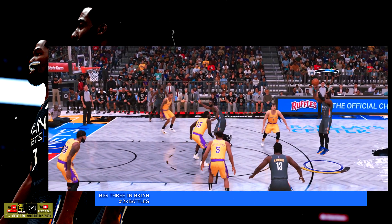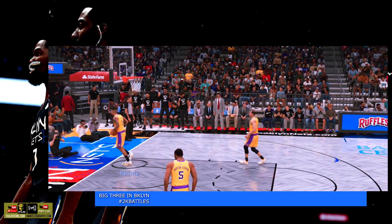Outside Irving. There's the triple. Fires in the triple. Irving's got five points.